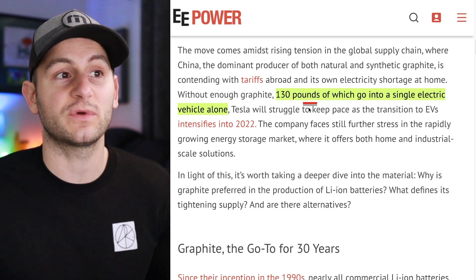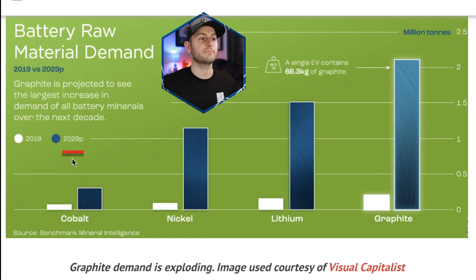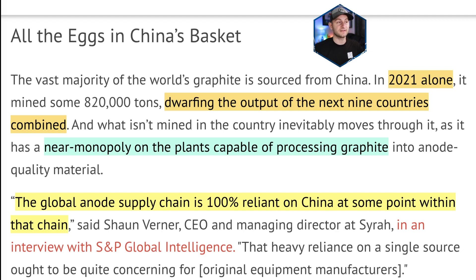On average, there's anywhere between 100 and 200 pounds of graphite in every single electric vehicle. According to Benchmark Mineral Intelligence, graphite is projected to see the largest increase in demand of all battery minerals over the next decade. Right now, the vast majority of the world's graphite is sourced in China — in 2021 alone it mined around 820,000 tons, dwarfing the output of the next nine countries combined. The CEO at Syrah Technologies said the global anode supply chain is 100% reliant on China at some point within that chain. While plenty of people argue Tesla is too reliant on China, the brutal reality is that the entire EV industry is currently way too reliant on China.